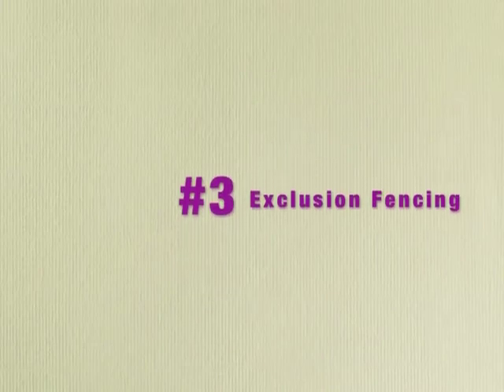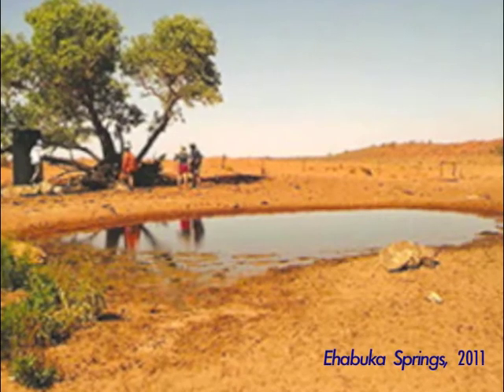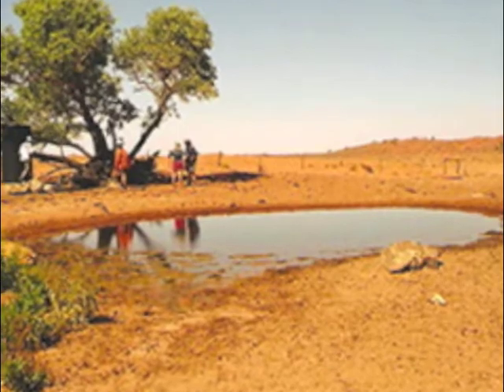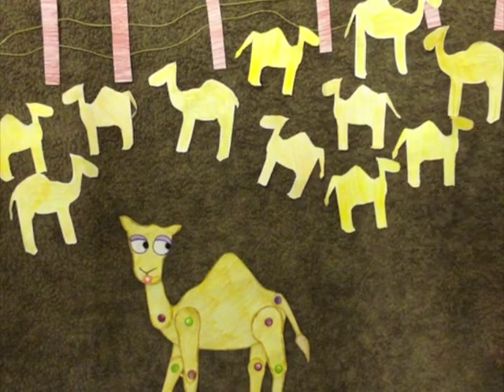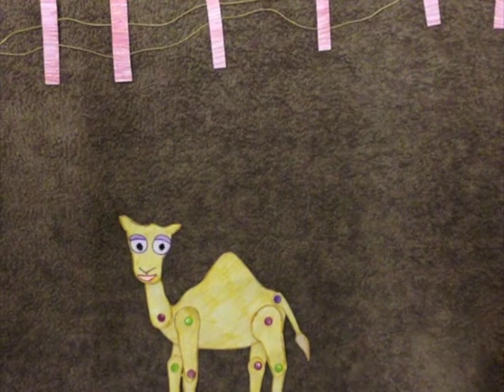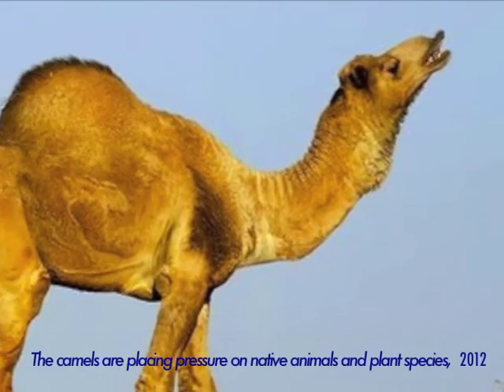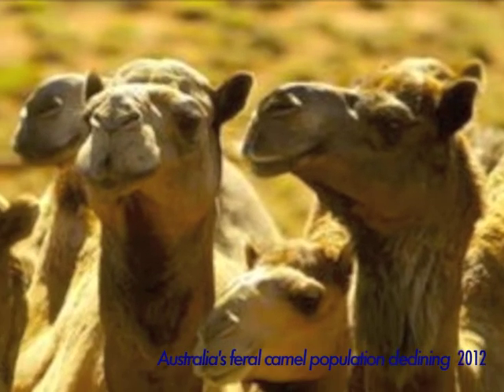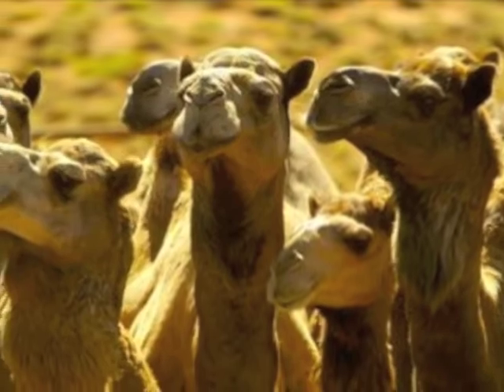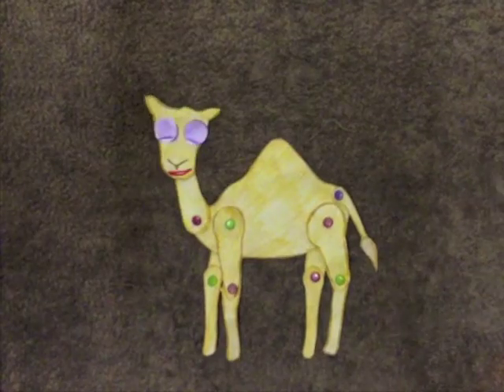Also, the construction of fences around water resources can prevent destruction by camels. In conclusion, it is estimated 75,000 camels are removed from the environment annually. The Australian Feral Camel Management Project involves significant monitoring of camel populations, and it is important that this continues to assist the long-term sustainable control of camel populations.